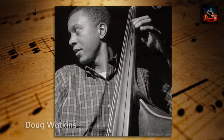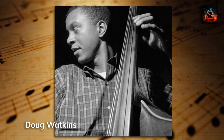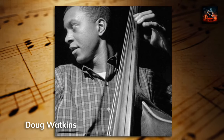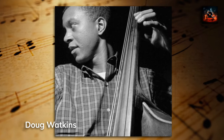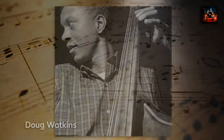Doug Watkins lays down a robust and melodic bass foundation on Bluesnick, skillfully intertwining with LaRocca to create a rhythmic background that supports and enhances the harmonic explorations of the horns and piano. His playing, although both subtle and complex, provides a steady heartbeat that pulsates throughout the album.